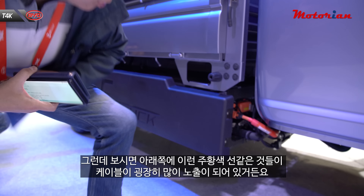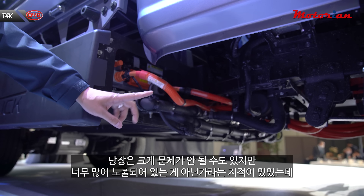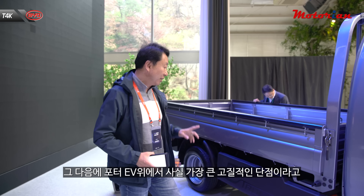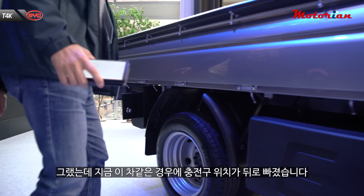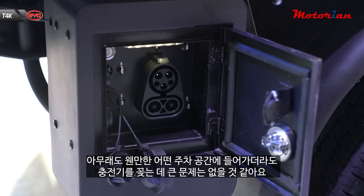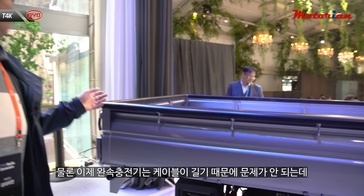앞에서 디자인을 보시면 전반적으로 포터랑 굉장히 비슷하게 생겼습니다. 범퍼를 조금은 더 다듬었지만 포터랑 많이 닮은 부분들은 어쩔 수 없는 것 같아요. 이 차도 전기 모터가 시트 밑에 붙어 있고, 드라이브 샤프트를 통해서 뒷바퀴를 굴리고 좌우에 배터리가 장착되어 있거든요. 그런데 아래쪽에 주황색 케이블이 굉장히 많이 노출되어 있어서, 향후에 프로텍터 같은 것들을 장착할 수도 있다는 이야기가 나오고 있긴 합니다.